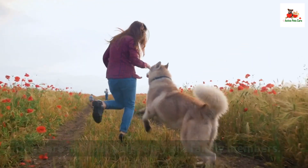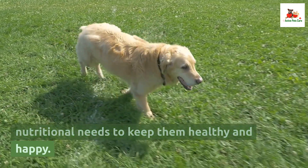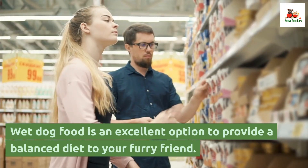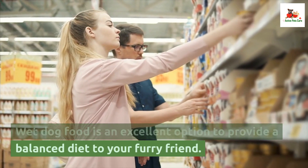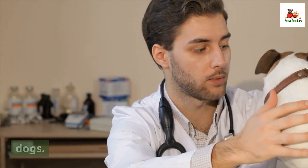Dogs are not just pets, they are family members. As such, it is important to take care of their nutritional needs to keep them healthy and happy. Wet dog food is an excellent option to provide a balanced diet to your furry friend. In this article, we will list the top 10 wet foods for dogs.